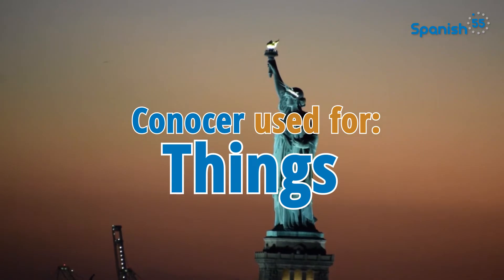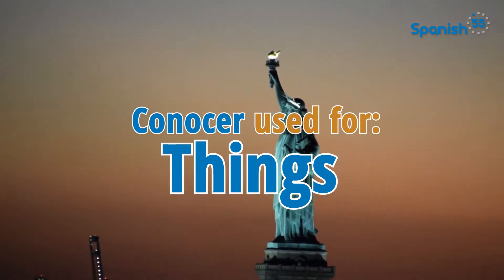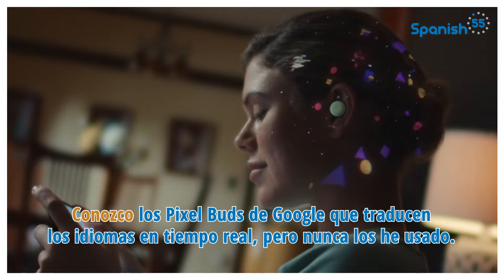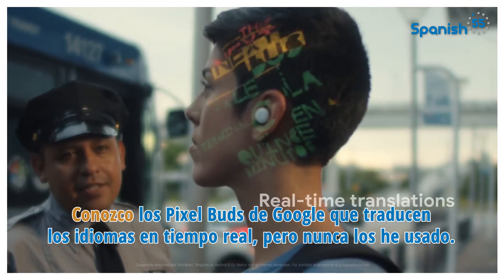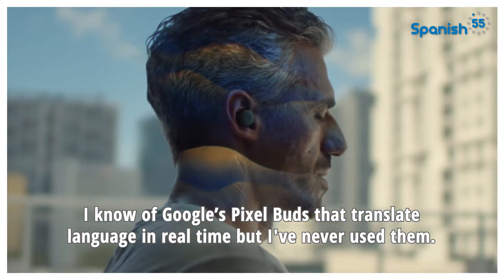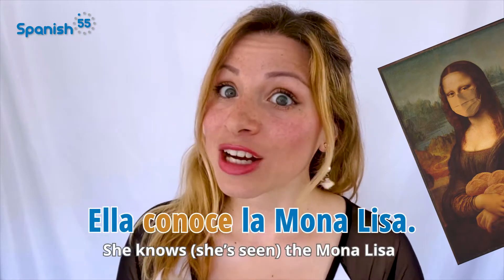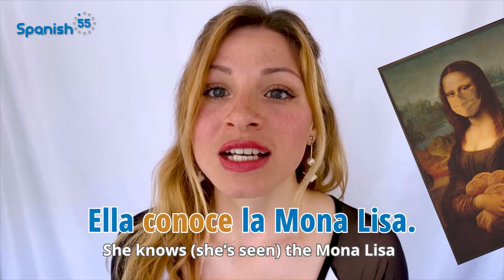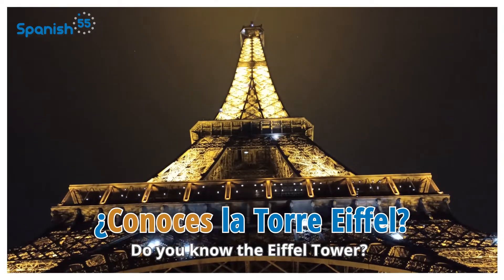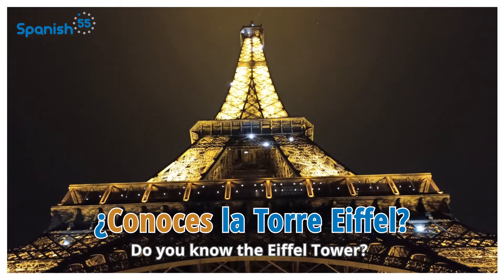El último uso de conocer es para describir tu conocimiento sobre cosas. The last use of conocer is for describing your knowledge of things. Conozco los Pixel Buds de Google que traducen los idiomas en tiempo real, pero nunca los he usado. Ella conoce la Mona Lisa. She knows, or she's seen, the Mona Lisa. ¿Conoces la Torre Eiffel? Do you know the Eiffel Tower?